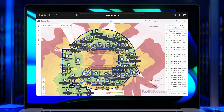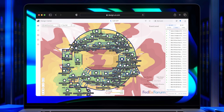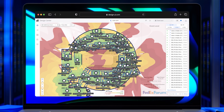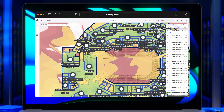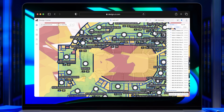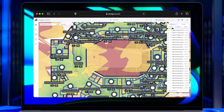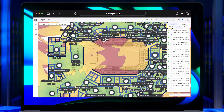With Design Center, we're able to lay out the entire infrastructure for our admin building and our arena. Before we spend a single dollar, before we lay a single cable, we've got our floor plans in the tool. We've got our access points, switches, and cameras laid out. We know exactly where everything's going to go and exactly how much the entire project's going to cost. We just execute — get the cables pulled, our installers mount everything, and we configure it and bring it online.